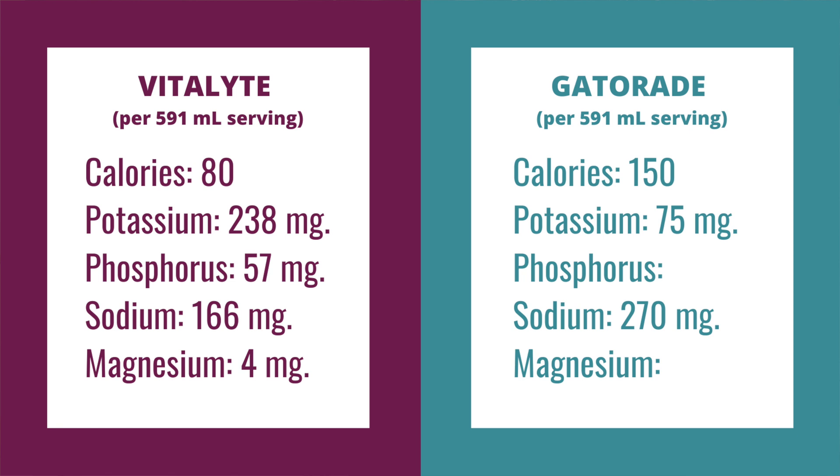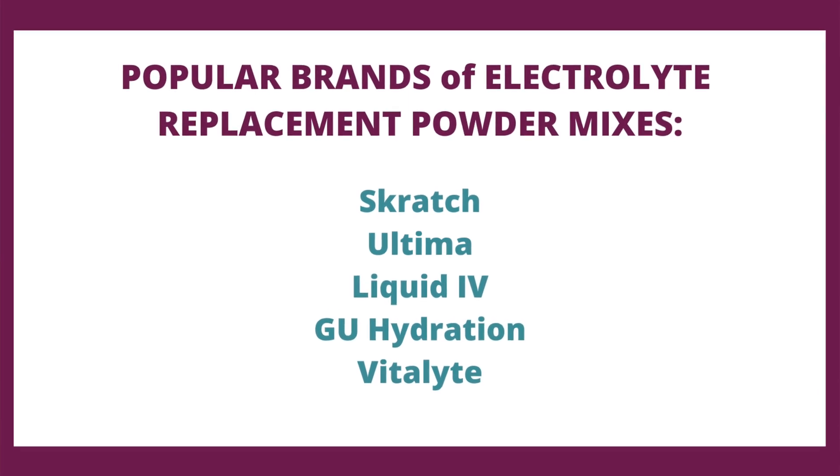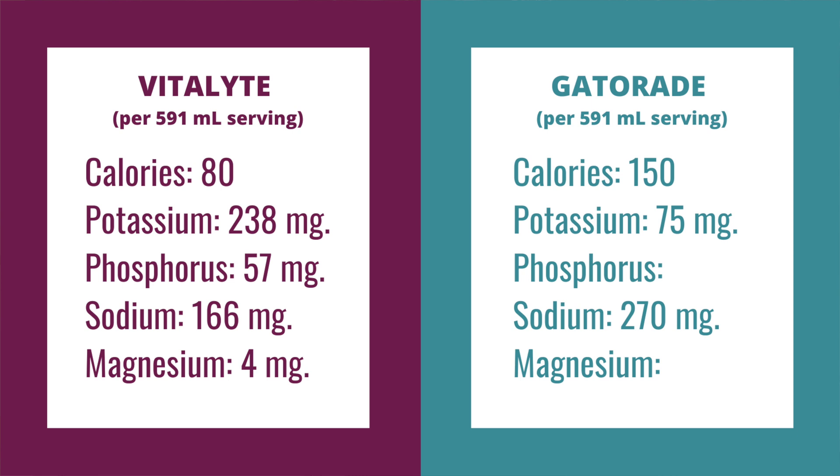When we look at the Gatorade, the first thing we see is that it has 150 calories — a lot of that's just coming from extra sugar — whereas something like Vitalite, which comes under different brand names like Scratch, Ultima, Liquid IV, Goo Hydration, and Vitalite, is only going to have 80 calories per equivalent serving. Gatorade only has 75 milligrams of potassium compared to 238 milligrams in the Vitalite. And Gatorade is pumped full of sodium at 270 milligrams versus 166 in the Vitalite. Most importantly, we're totally missing phosphorus and magnesium in the Gatorade electrolyte profile.